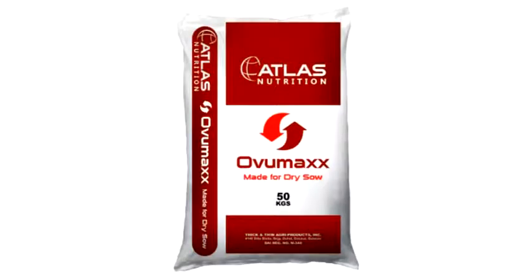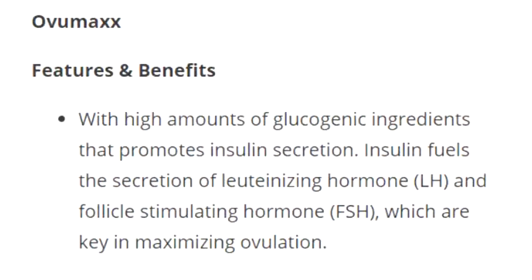Oviomax, made for dry sow, net weight 50 kilograms per sack. Features and benefits: With high amounts of glycogenic ingredients that promote insulin secretion. Insulin fuels the secretion of luteinizing hormone (LH) and follicle stimulating hormone (FSH), which are key in maximizing ovulation.